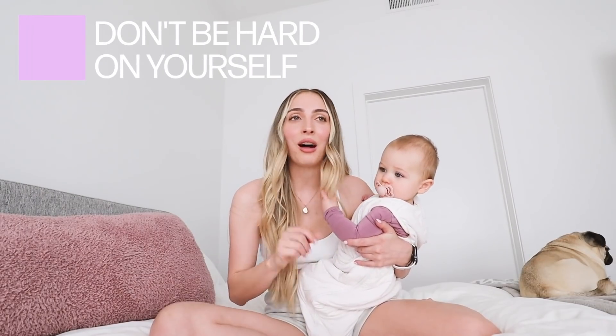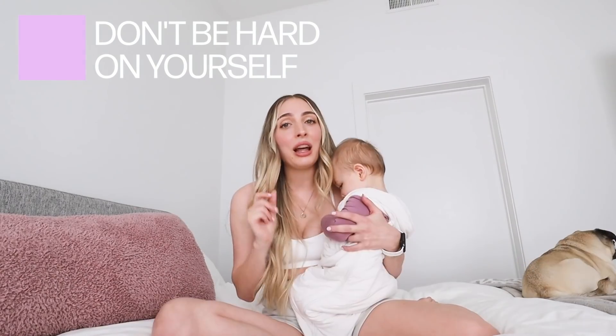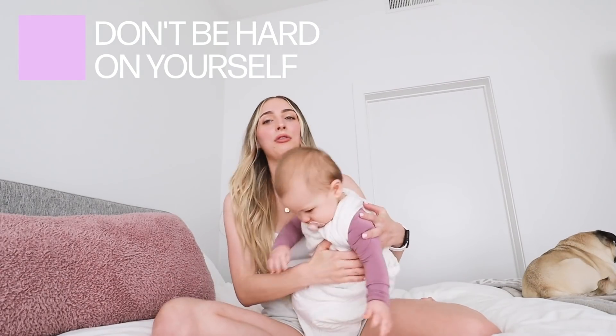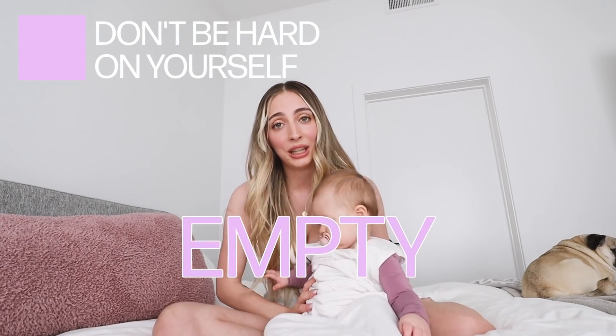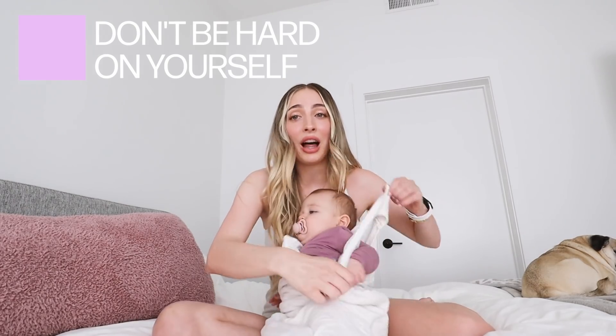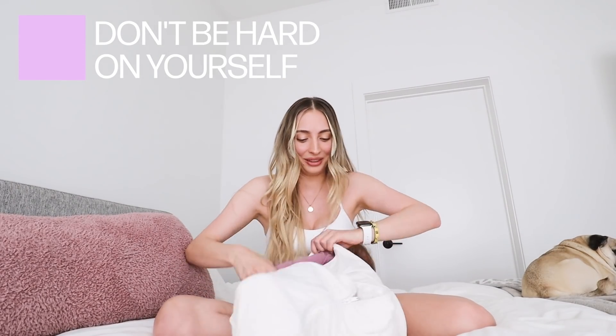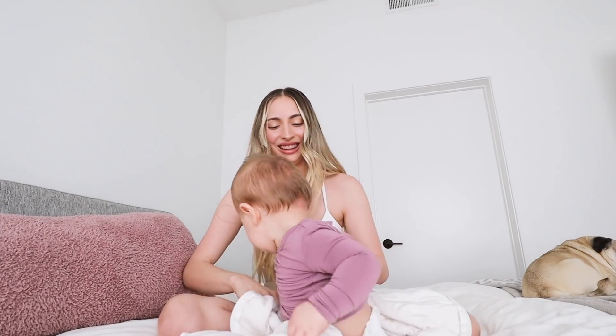Number ten — do not be hard on yourself. I know, how can I tell you not to have mom guilt? You're going to have mom guilt. But I hear it all the time from other moms and it's true: you can't pour from a cup that is empty. You need to give yourself some love so you can give the most love to everyone around you.